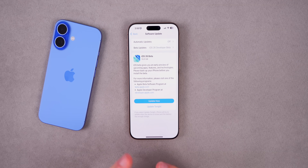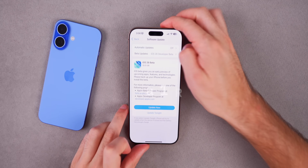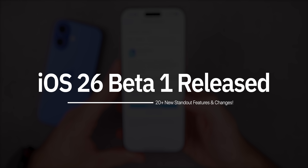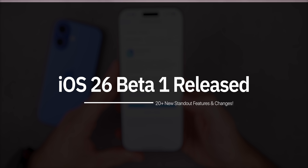What's up guys, my name is Brandon and today Apple officially released iOS 26 beta 1 to registered developers and it contains the biggest redesign we've seen to iOS in many years. In this video we're going to take a look at more than 20 standout features in iOS 26 beta 1, and I will have a much longer, more detailed video coming in the coming days.